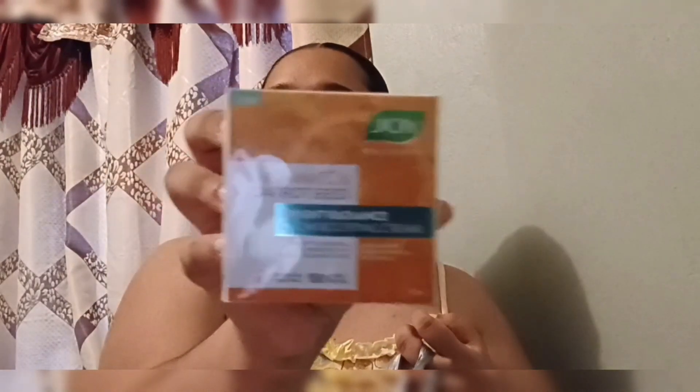This is what the Joy Vitamin C and Carrot Bright Radiant Glow Boosting Cream looks like — let me know if you guys have ever used this before. The price will be on screen.